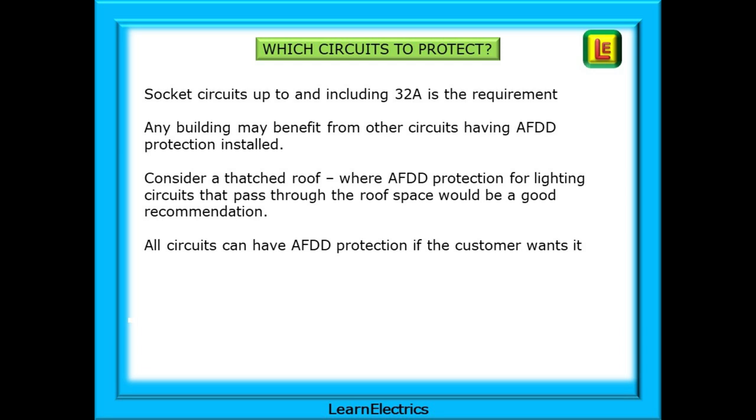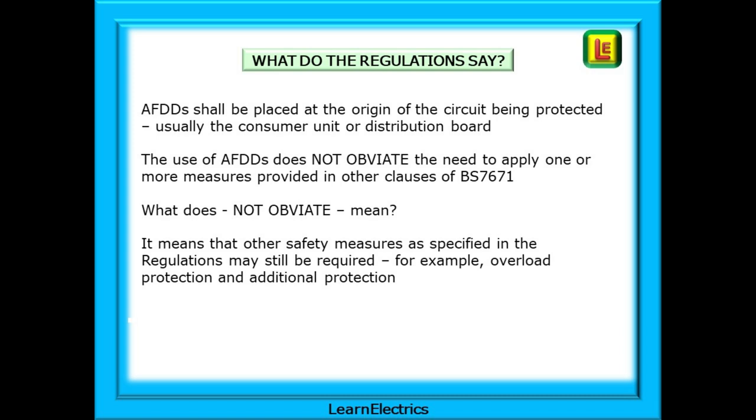At the moment, only socket circuits up to and including 32 amps are a requirement. But any building may benefit from other circuits having AFDD protection — for example, a thatched roof where AFDD protection for lighting circuits passing through the roof space would be a good recommendation. All circuits can have AFDD protection if the customer wants it. The regulations say AFDDs shall be placed at the origin of the circuit being protected, usually the consumer unit or distribution board.